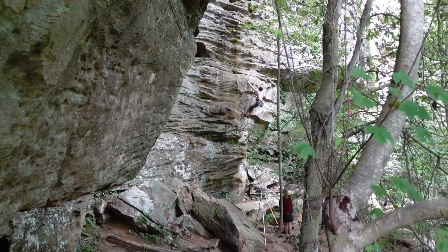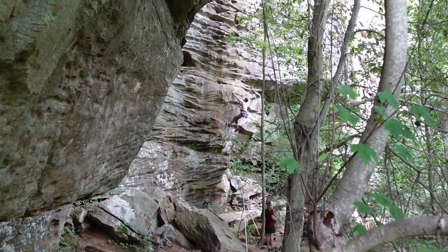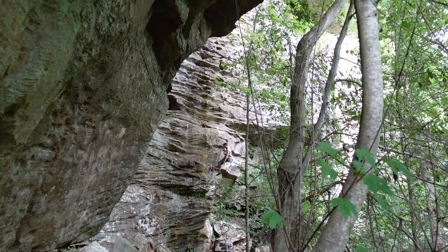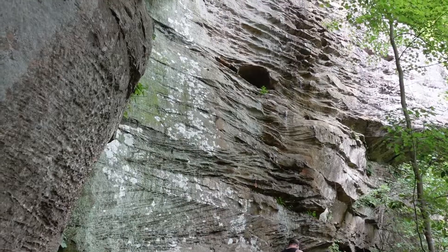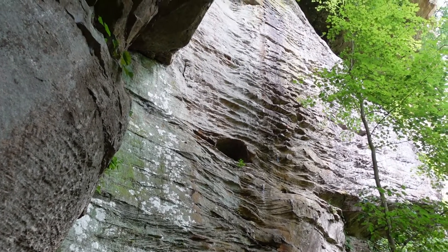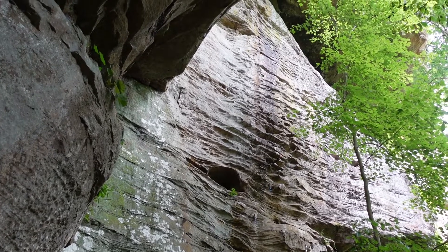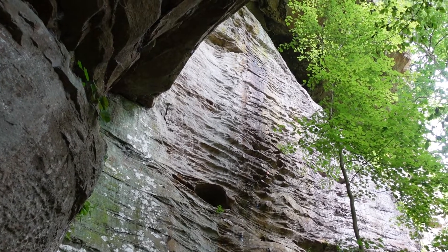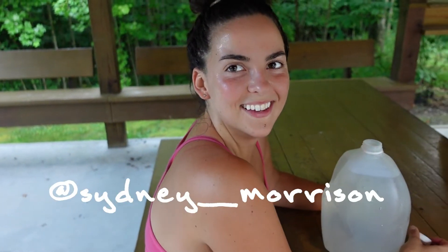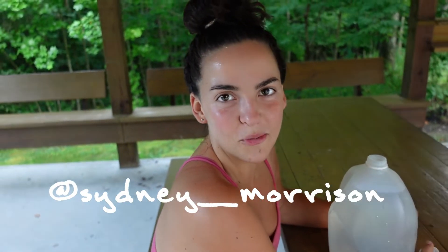If you're looking for a spot to dodge the rain while climbing at the Red, the Great Arch is — well, it's an arch — so it's very overhung and it might be a good spot to try. With a full day of climbing in, we headed back to camp, but not before hanging out at the Muir Valley parking lot for a while with Sydney, one of the climbers we'd met at the crag that day. Syd is moving to Denver, so if you live in Denver, hit her up at sydney_morrison on Instagram.